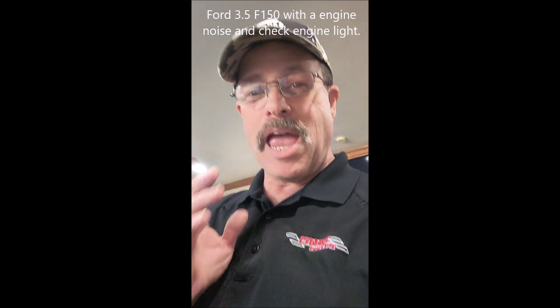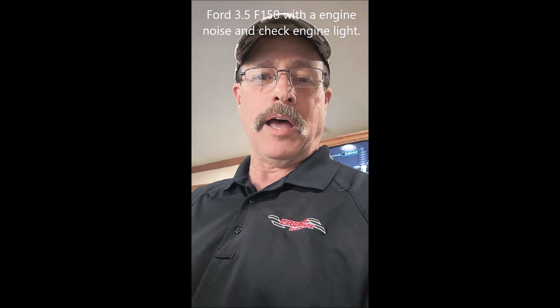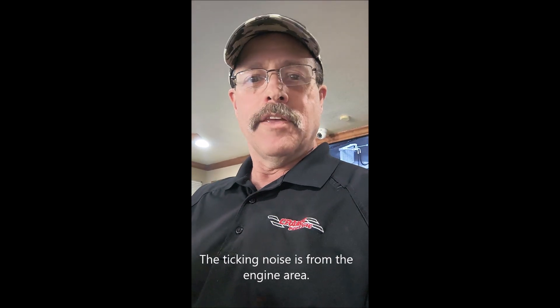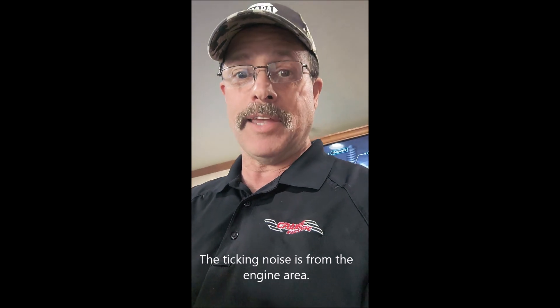Hey, with you here today. I know we have lots of fun on the Frequently Asked Questions stuff, but at Craig's Car Care we also fix cars. Here's one that we're seeing a whole lot of. This is a 2019 3.5 liter Ford F-150, and it's got that dreaded ticking noise going on the motor with a check engine light. We see these regularly, and we do them regularly, and I thought let's share how we find these things.